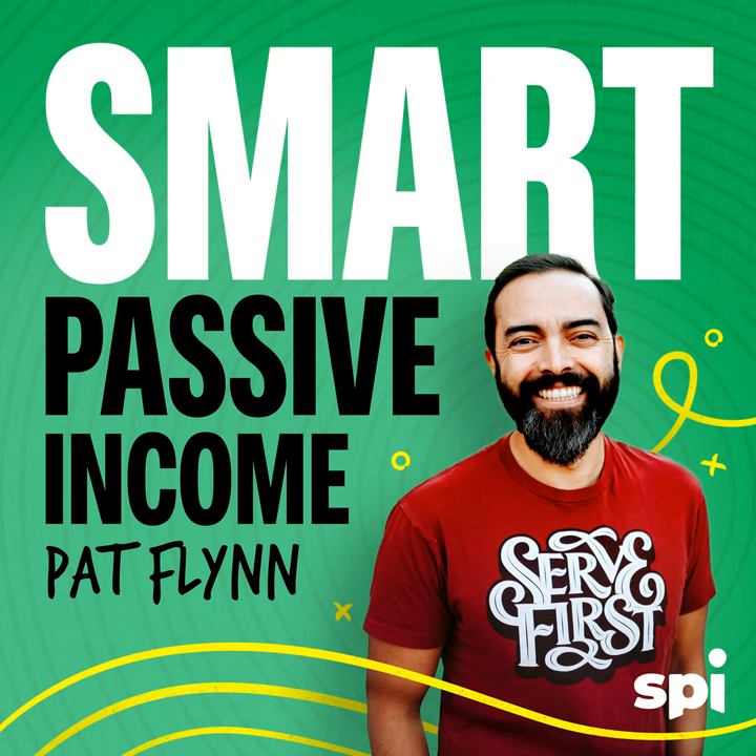This is the Smart Passive Income Podcast with Pat Flynn, session number 69. Welcome to the Smart Passive Income Podcast, where it's all about working hard now so you can sit back and reap the benefits later. And now your host, who learned how to fold laundry by watching YouTube — Pat Flynn.